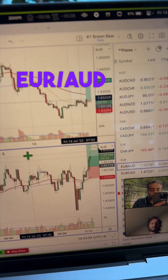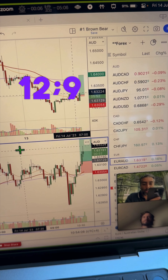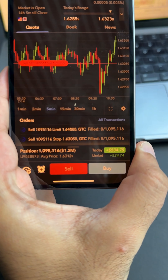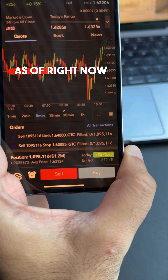I'm currently in on Euro Aussie. I'm watching this closely with my team here. I'm in at 12.9 price with stops just below at 05.5, in for 10 standard lots, running for approximately $534 as of right now.